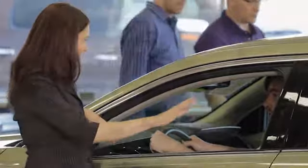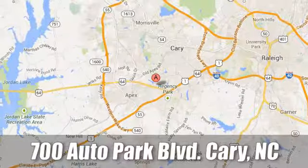At Jaguar Land Rover Cary, our certified sales professionals are the most highly trained service technicians in the industry. We're conveniently located at 700 Auto Park Boulevard. We'll be right back.